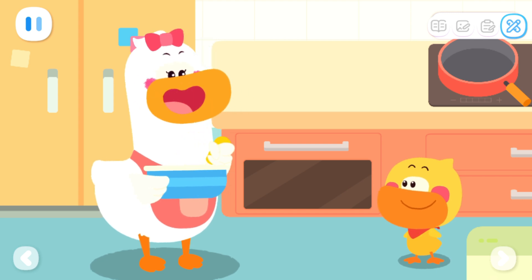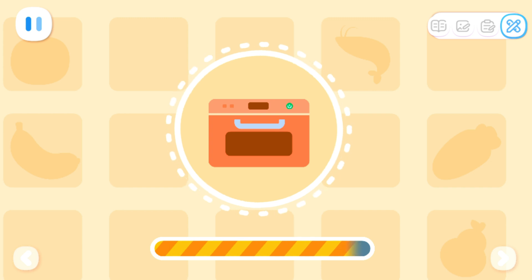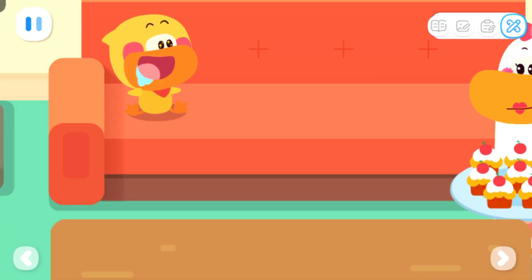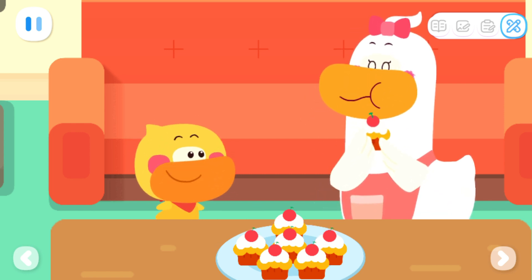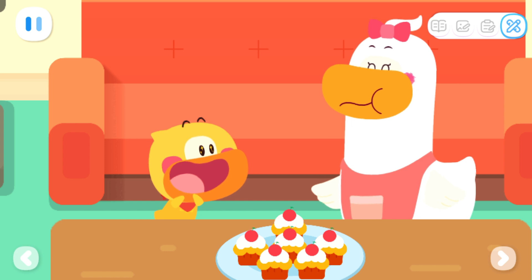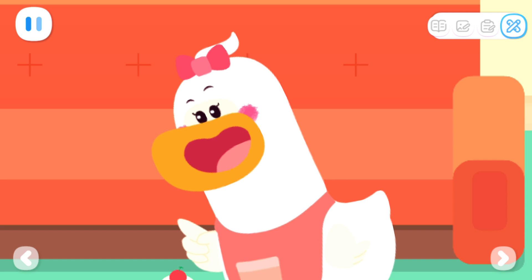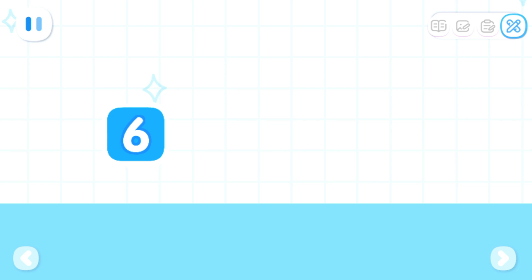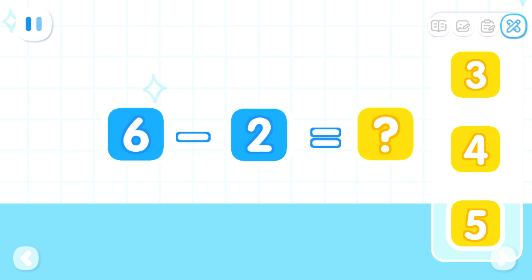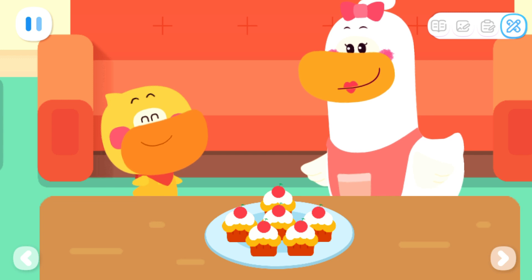Thank you, Quacky. Just wait a minute and the cake will be ready. The cakes are ready! Yummy! Save two for your dad and the rest is all for you. Quacky, can you figure out how many more cakes you can have now? There are six cakes in total. Save two cakes for dad — how many cakes are left for me? That's right! I can still have four cakes! Great!